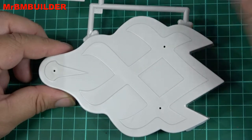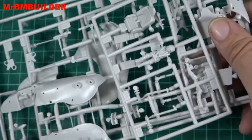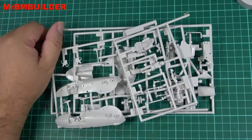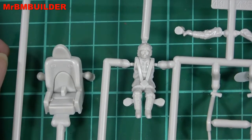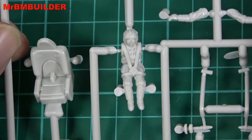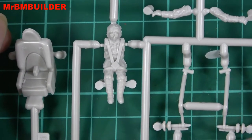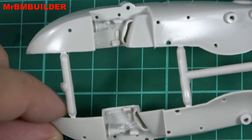You know, sometimes you see a model and go, nah, it's not for me — and then you see someone else build it and you just go, wow, I've got to get that. Anyone else feel like that? There's the pilot — he's a hell of a lot better than an AMT snow speeder pilot. The seat's a hell of a lot better as well, and the little gear controls with the little wires and stuff — I just wasn't expecting this much detail on this kit.